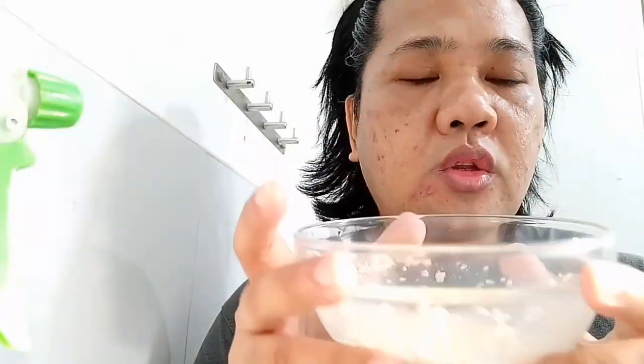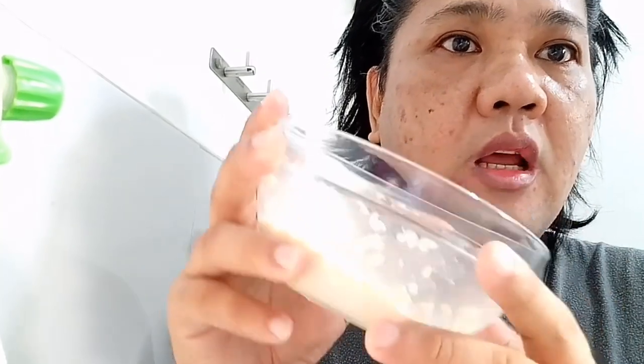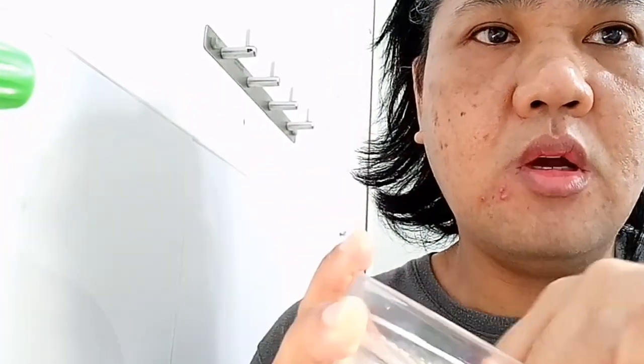Good morning. We're on day 2 for the face-out challenge. Makikita po nila yung mukha. Ayan pa rin po — yung mga pimples pa rin. Sana mag-improve after 7 days of using oats. Ito po ulit yung oats, kailangan lang natin ilagay sa mukha ulit natin.